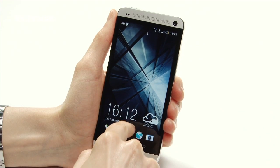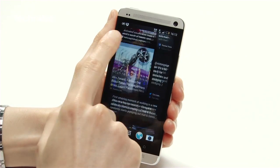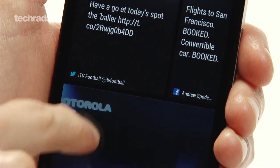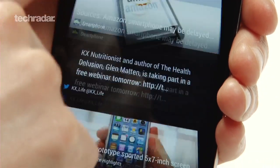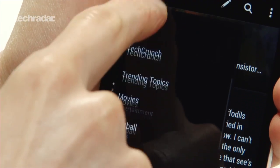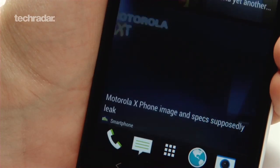The HTC One also showcases Sense 5.0, with BlinkFeed taking centre stage. BlinkFeed works much like the Windows Phone 8 Live tiles, by adding news feeds, social network updates and other content to the home screen. It's a marked step up from the previous version of Sense, and overall is a very pleasing experience, bringing a whole new look and feel to the vanilla Android experience.